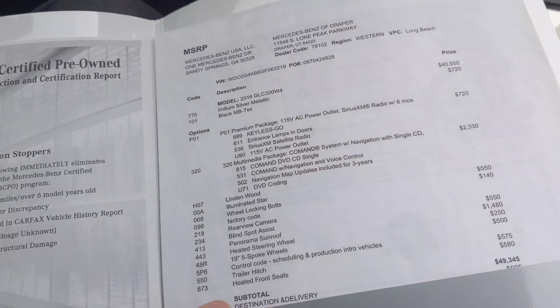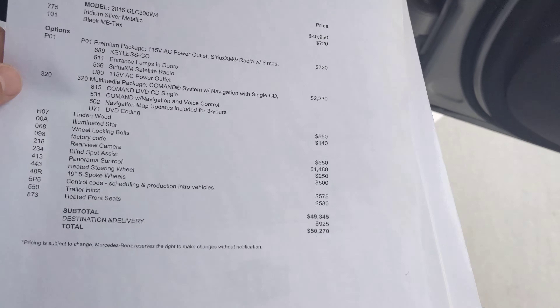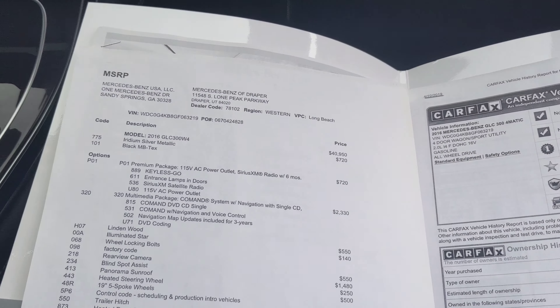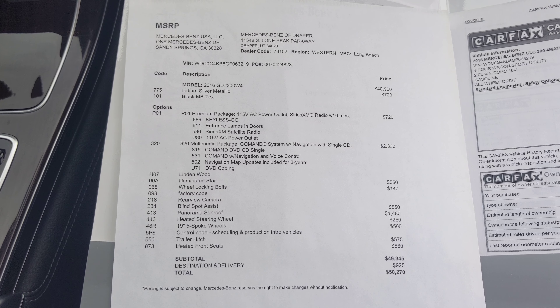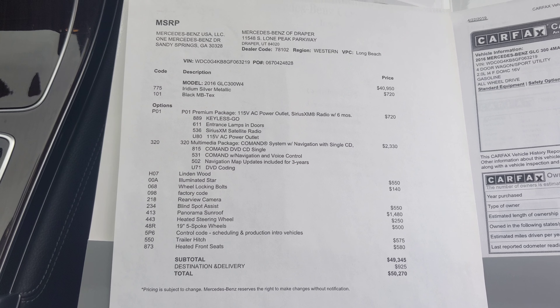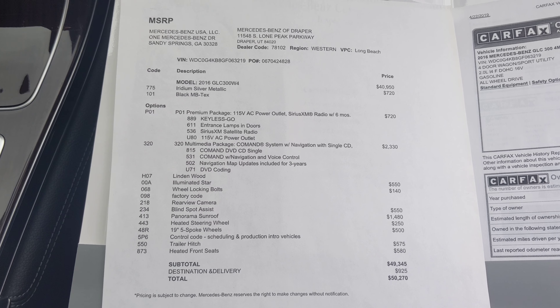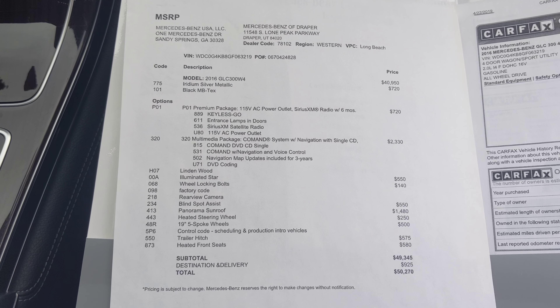This vehicle is eligible to be certified. I don't believe it is currently certified at its current price point, but it just gives you more options whether you want to certify the vehicle or not. It's been inspected to be certified, and if you'd like to purchase the additional warranty, you can do that. This is the original MSRP on the car — $50,270. Any time you get above $50,000 on these, you can consider them pretty decently equipped.